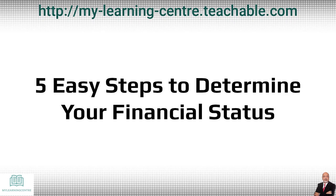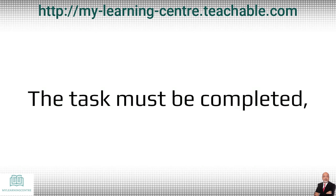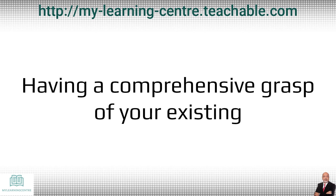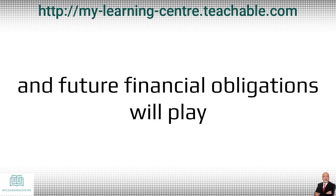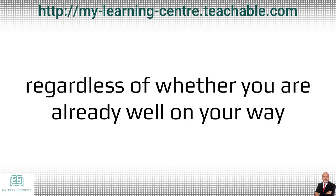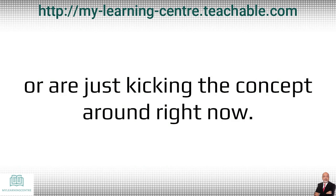Let us talk about five easy steps to determine your financial status so you can break free of your job sooner. The task must be completed even if it isn't pleasant or orderly. Having a comprehensive grasp of your existing and future financial obligations will play a major role in your strategic plan for business success, regardless of whether you are already well on your way to establishing a full-time home-based business or are just kicking the concept around right now.